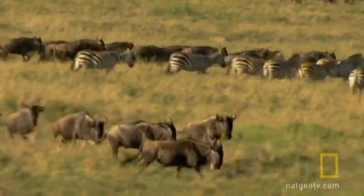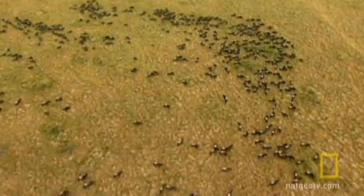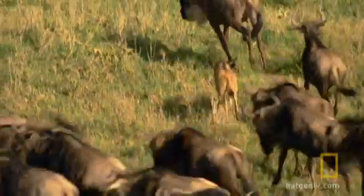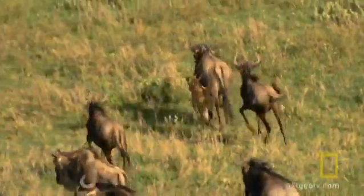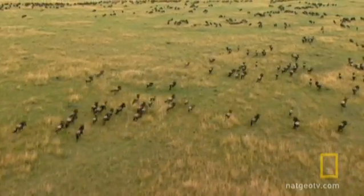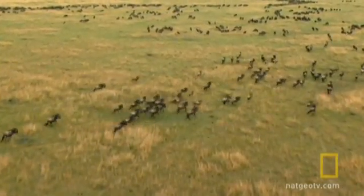The superorganism then goes a step further — the holes in the landscape move. When you're the best meal on four hooves, the best thing you can do is be unpredictable. The last thing you want to be is a meal where the lions expect you to be.